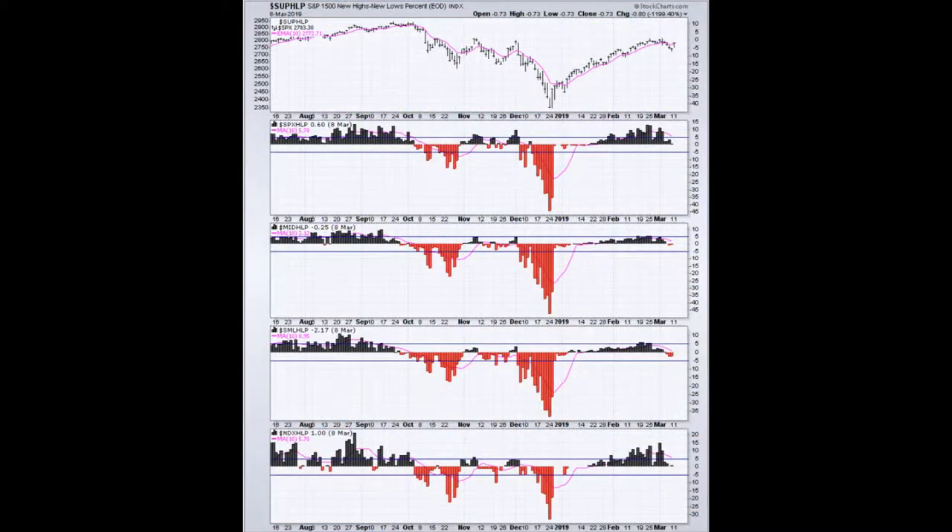Looking at the major asset classes on their net new highs and new lows, you'll notice that mid cap and small caps have actually put in more net new lows than new highs today, and they've done so the last couple days. This is an indication of a little bit of weakness, so I would keep a close eye on this particular chart.